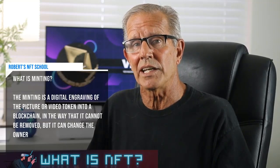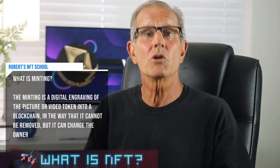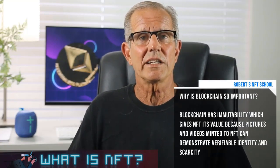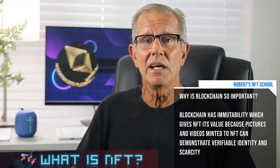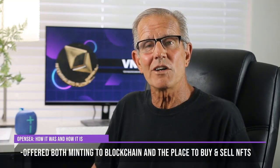Without going too deep into technical details: NFT basically means a digital-age print for picture NFTs. For video NFTs, it's comparable to owning a copy of an original movie release — a limited-edition vintage film reel, just online. The key twist is it's minted to a blockchain. Minting is a digital engraving of the picture or video token into the blockchain in a way that cannot be removed, though owners can change. The result is called an NFT — essentially one-of-a-kind and unique.